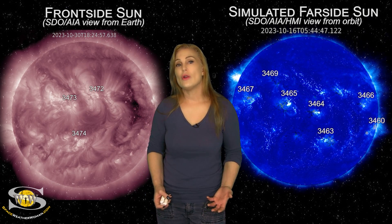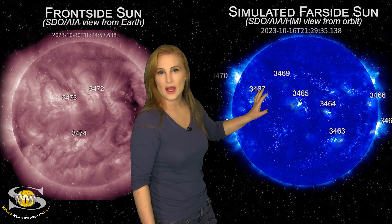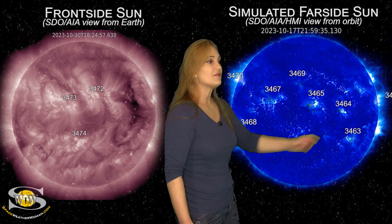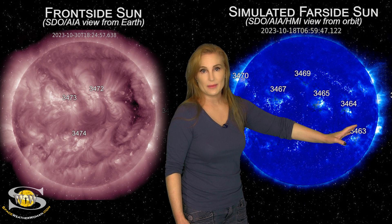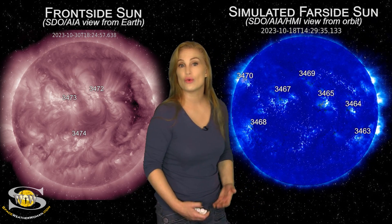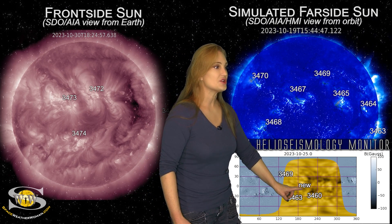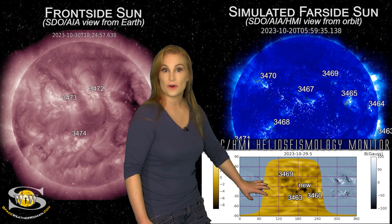Switching to our sun's far side — we can no longer use STEREO-A imagery to give us a view, so we have to simulate it by looking at HMI and AIA imagery from about two weeks ago. Taking a look at all that, we've got region 3463, 3464, and there's a teeny tiny region right there — it never even got a designation before it rotated to the sun's far side. That little region has continued to grow all the way during its far-side passage. Looking at HMI helioseismology far-side viewing data from JSOC, you can see that new region right here next to regions 3460 and 3463. Everything shown in gold is far-side sun.